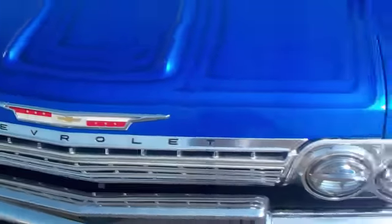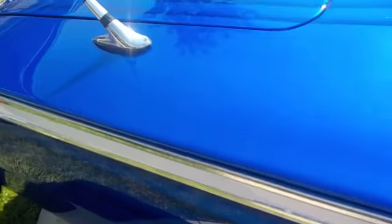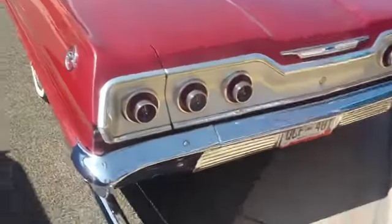That paint looks so cool and the striping on the front — didn't notice that until just now, but it looks really nice. We've got another Impala over here, and the striping looks beautiful. There's another Impala over here too.